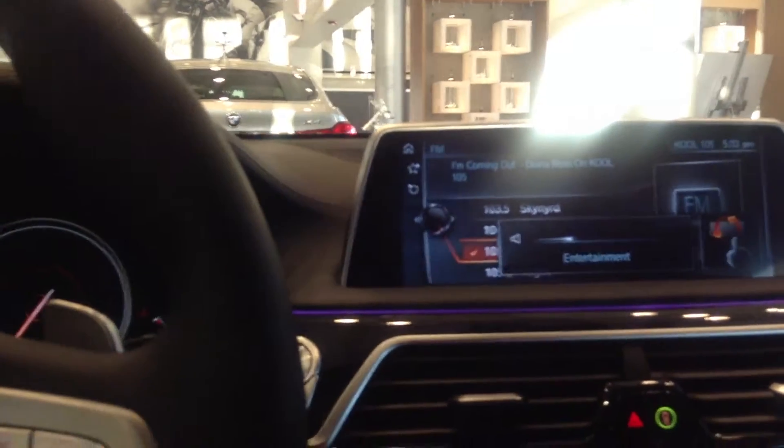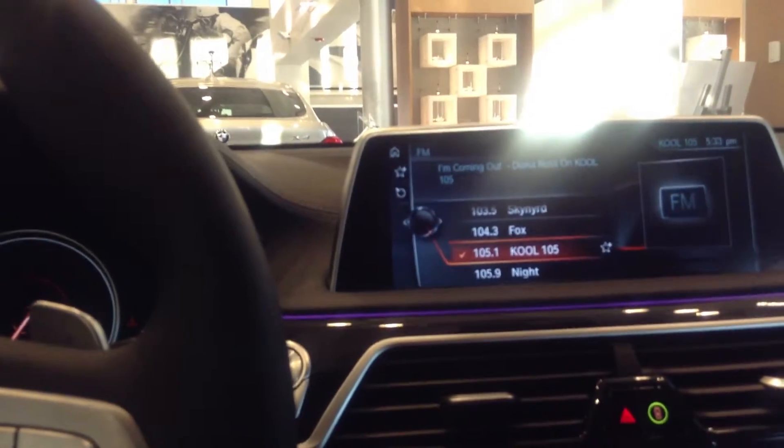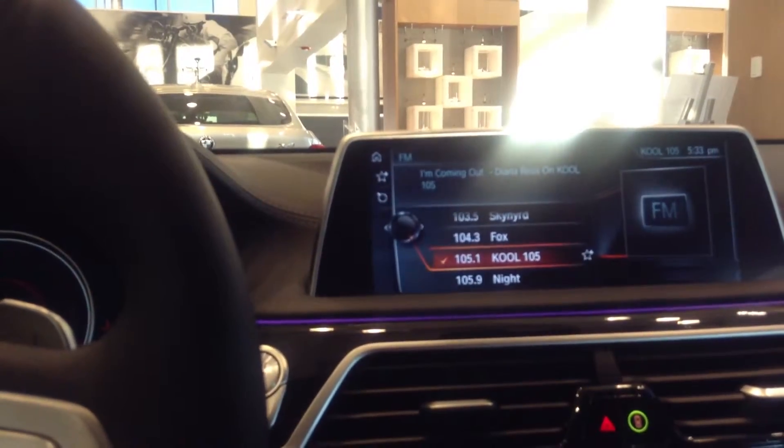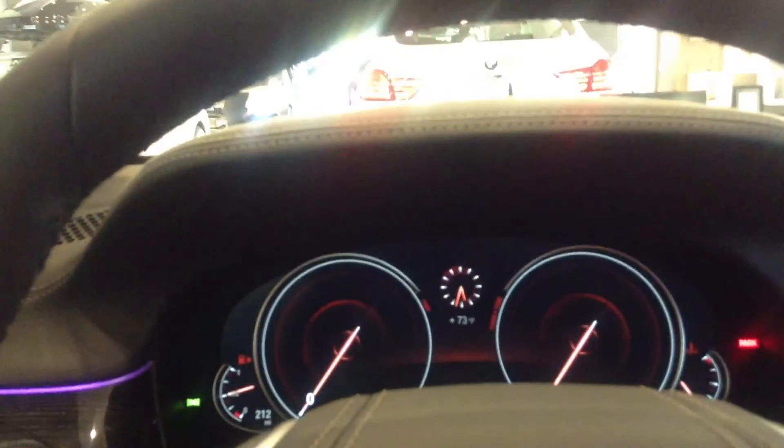Just by moving your fingers a certain way. And of course you have voice command for everything. Just absolutely state of the art, elegant, luxurious vehicle — very beautiful on the inside as well.